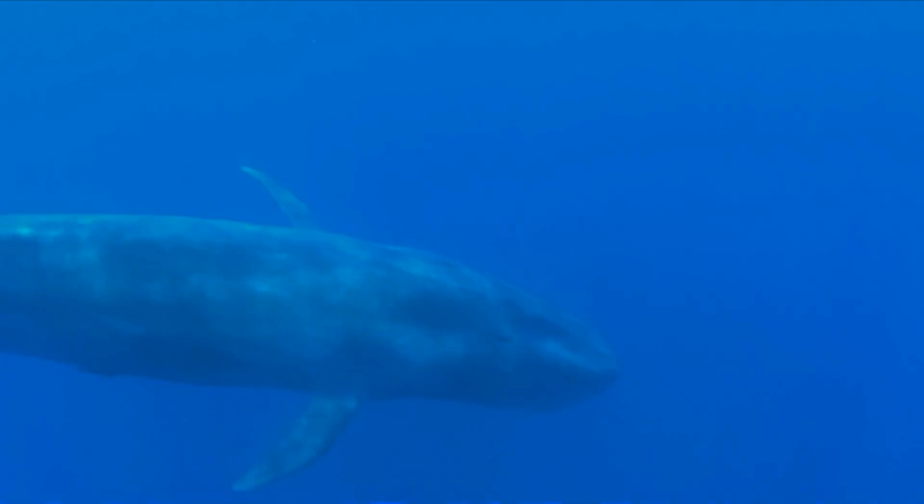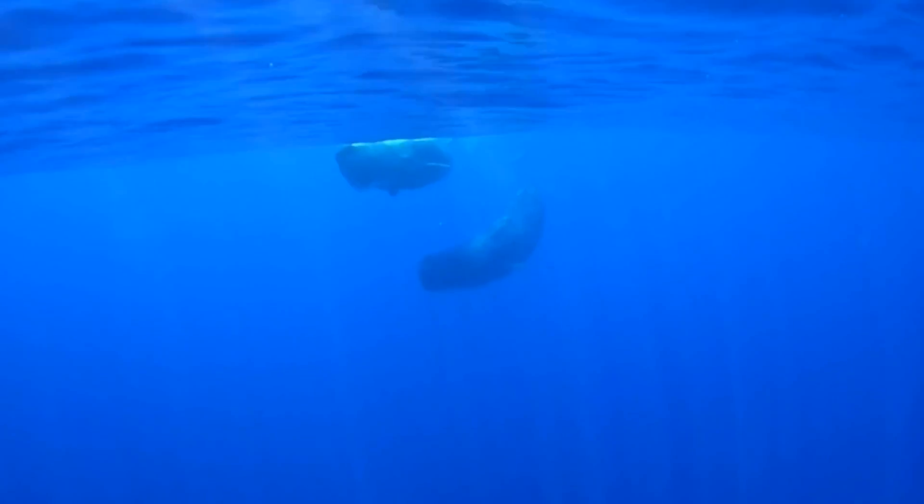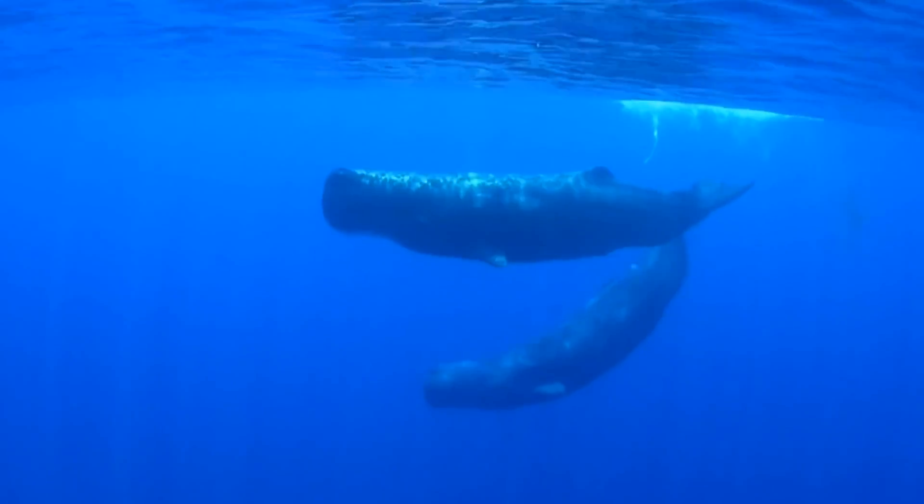We've got an umbrella research group called Sea Search Africa, who are based in South Africa in Muizenberg. Those guys have two major sites down in South Africa, but we're part of them, and they're really pushing the collaborations in South Africa.